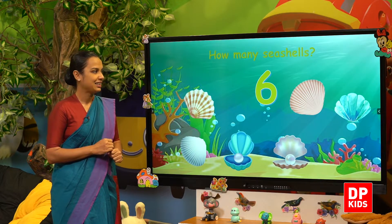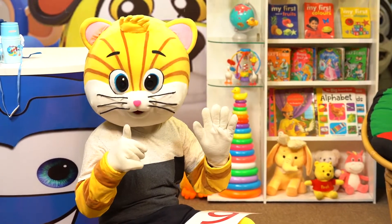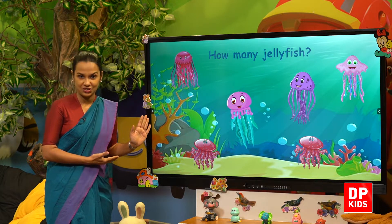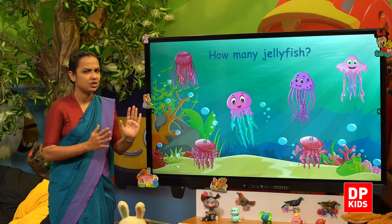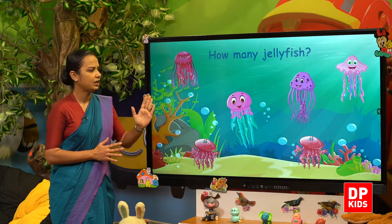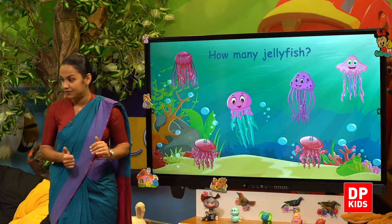Yes, kitty! How many? Six seashells. Let's see next — jellyfish! How many jellyfish? Let's count — one, two, three, four, five, six. Six jellyfish!